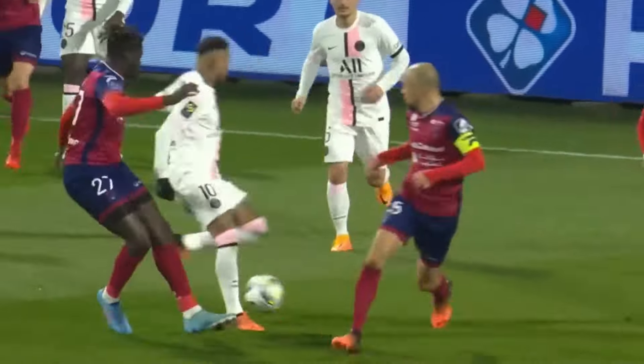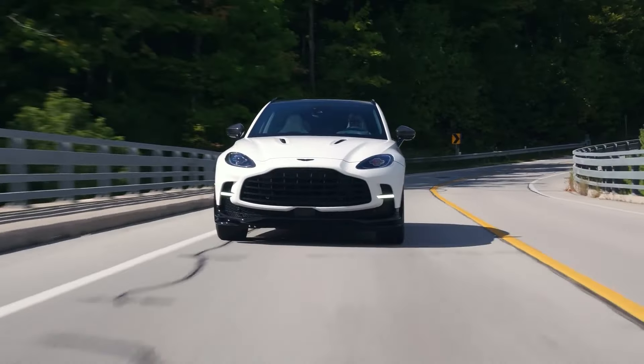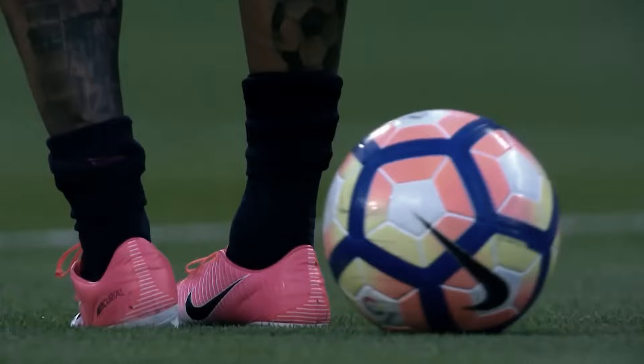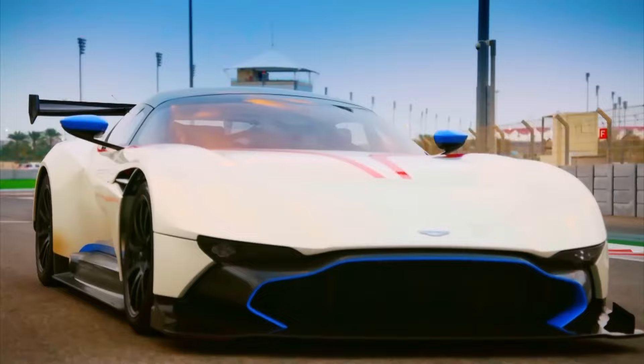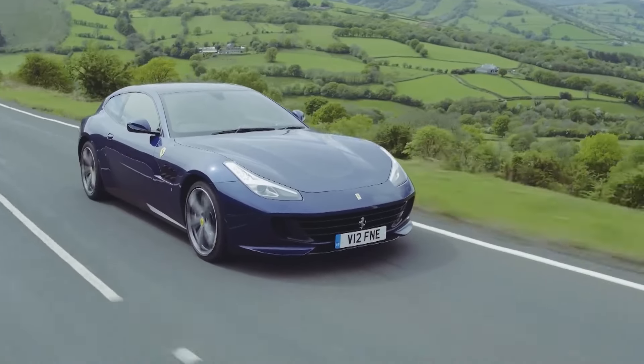Beyond the dazzling goals and mesmerizing skills, Neymar's car collection is a testament to his taste for speed, luxury, and exclusivity. Get ready for the ultimate joyride as we step into the glamorous world of one of football's brightest stars, Neymar Jr. From the bustling streets of Barcelona to the opulence of Riyadh, Neymar's garage boasts an array of automotive marvels that transcend mere transportation. Get ready for the top 10 Neymar's rides that are so hot, they make the pavement melt.